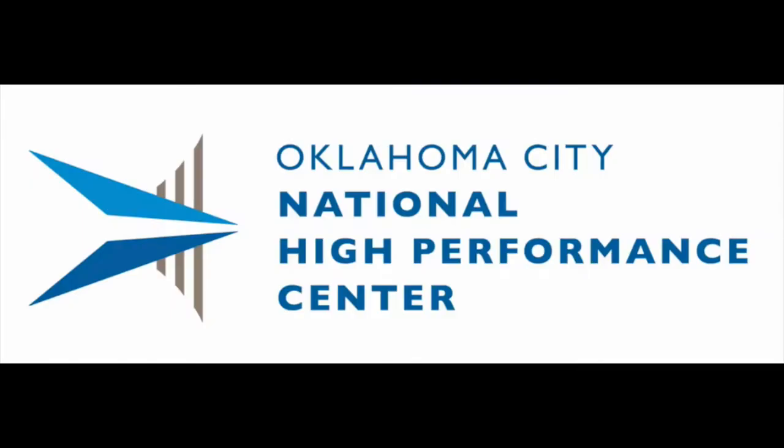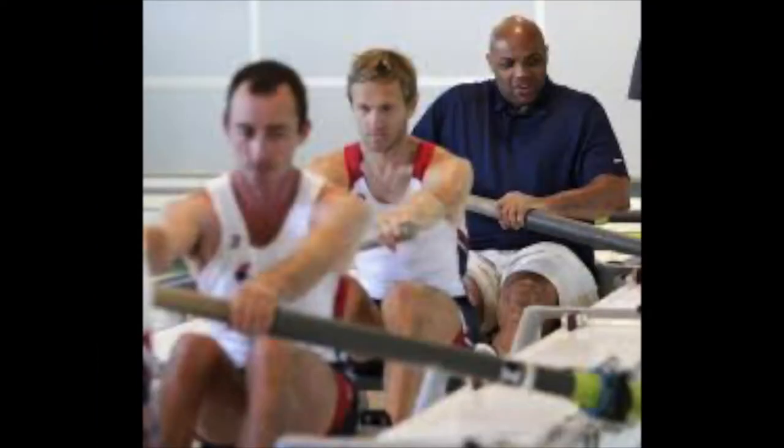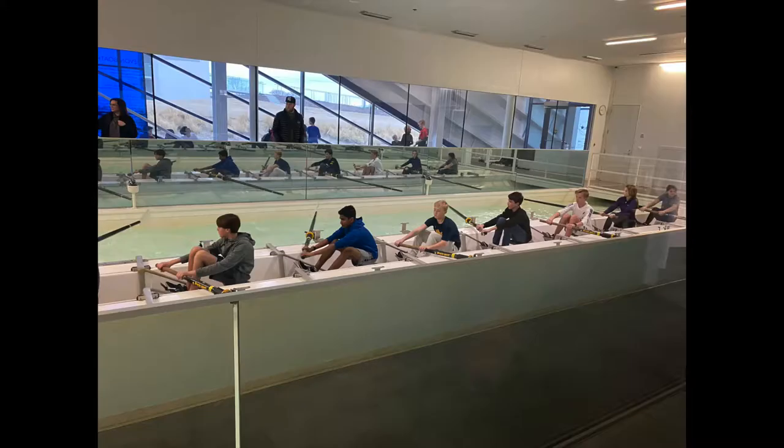Hi there, this is Mike Knopp. I'm here at the Oklahoma City University Devon Boathouse, home of the Oklahoma City National High Performance Center. This is where our OCU athletes and our Olympic hopefuls train. This is also a place where we have our next generation of athletes, our kids learning about the sport of rowing.